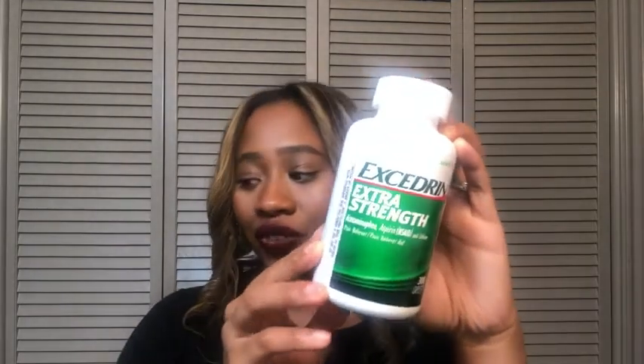Hi, I'm Ty with WTI, and this is the Excedrin Extra Strength Caplets for headache and pain. As you can tell, it's a pretty big bottle — it comes in 300 caplets — and let me show you what they look like.